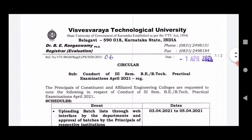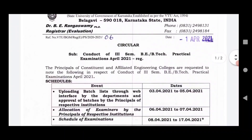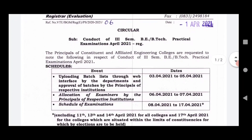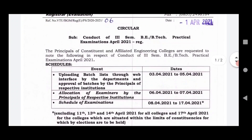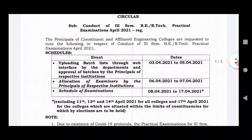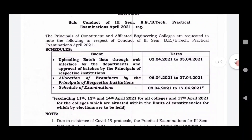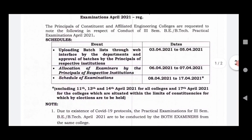Friends, this is the 3rd semester of VEBT. The schedule is updated in April and updated in the batch list of the college and the batch list of the principal. The allocation of the exam is 6-7.